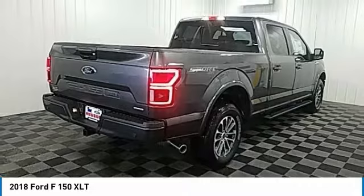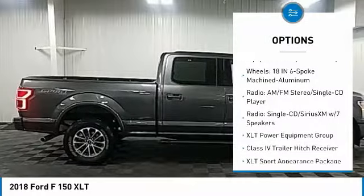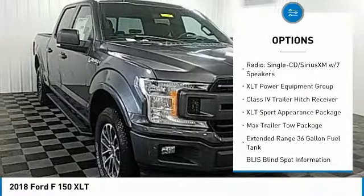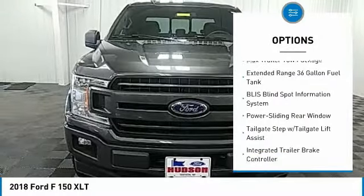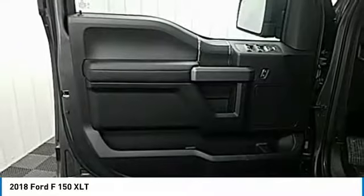Here are some of this vehicle's great options: traction control, air conditioning, dual airbags, alloy wheels, power steering, four-wheel disc brakes, center armrest, electronic stability control, CD player, heated front seats.